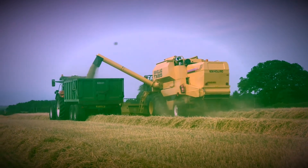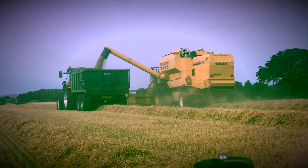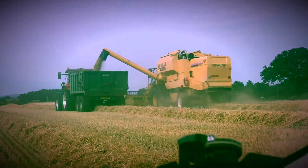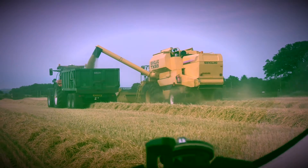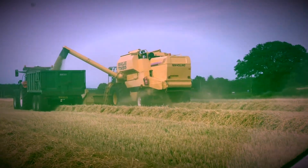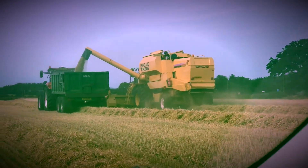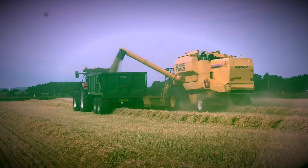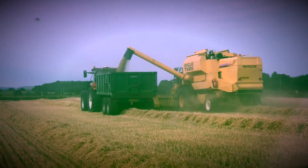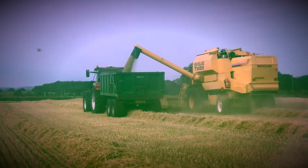I have filmed at this farm quite a few times over the years. They've always been very helpful and happy to have my video, which is good. The driver today is Nigel Priestley, and I can see there's a Case IH 200 CVX running alongside.